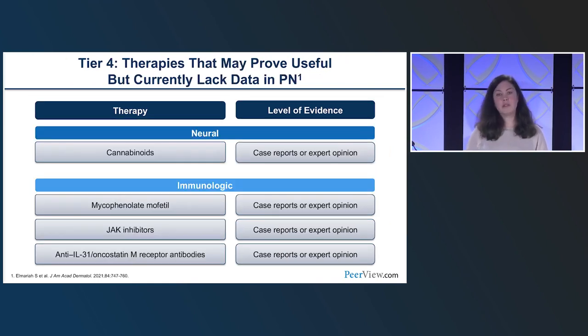Tier four includes things some people think may be helpful but with relatively minimal data: cannabinoids on the neural side, and on the immunologic side — mycophenolate, JAK inhibitors, anti-IL-31, and oncostatin M receptor antibodies.